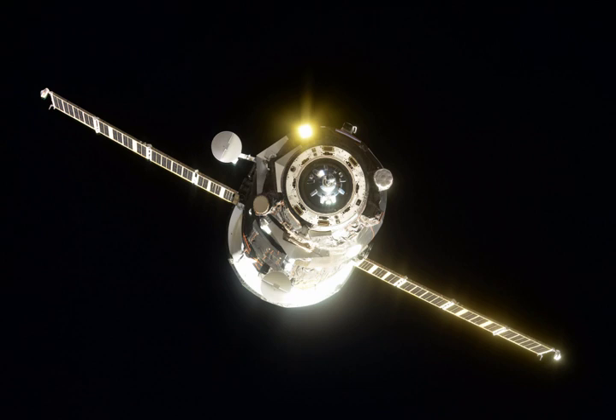The Progress MS-07 spacecraft carried about 2,450 kg of cargo and supplies to the International Space Station. The spacecraft delivered food, fuel and supplies, including 880 kg of propellant, 47 kg of oxygen air, and 420 kg of water.